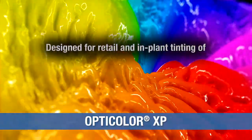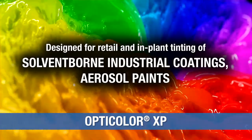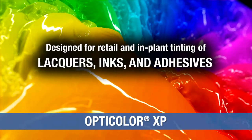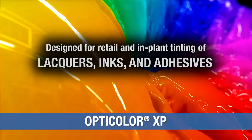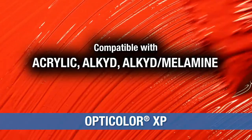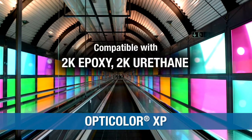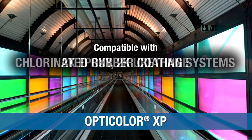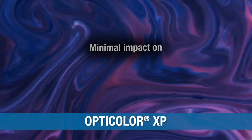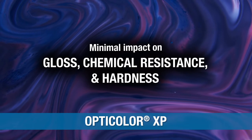OptiColor XP colorants are designed for retail and in-plant tinting of solvent-borne industrial coatings, aerosol paints, automotive refinish coatings, lacquers, inks, and adhesives. OptiColor XP colorants are compatible with acrylic, alkyd, alkyd melamine, polyester, NC lacquer, 2K epoxy, 2K urethane, and chlorinated rubber coating systems. These colorants have minimal impact on coating performance such as gloss, chemical resistance, and hardness.